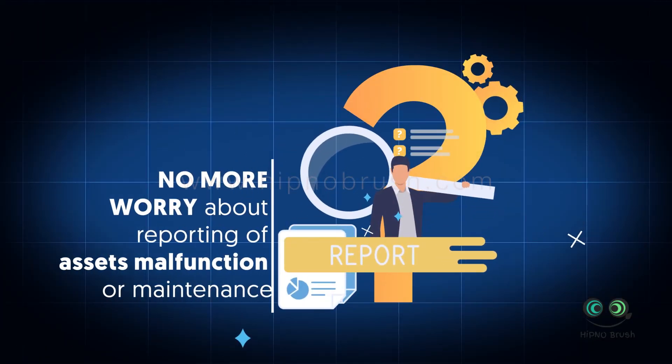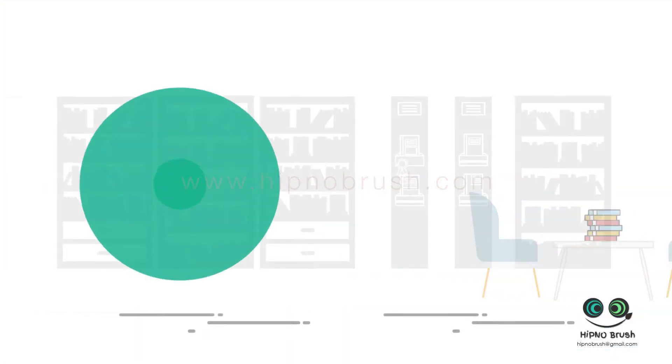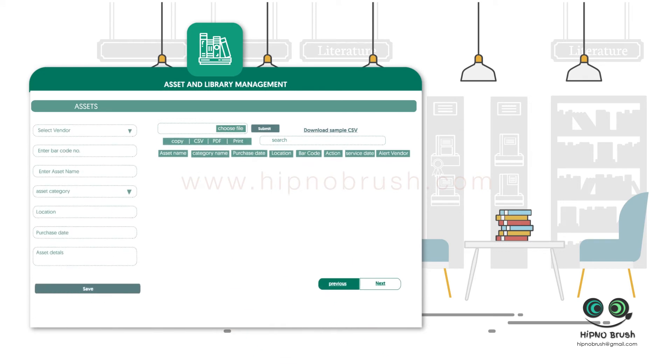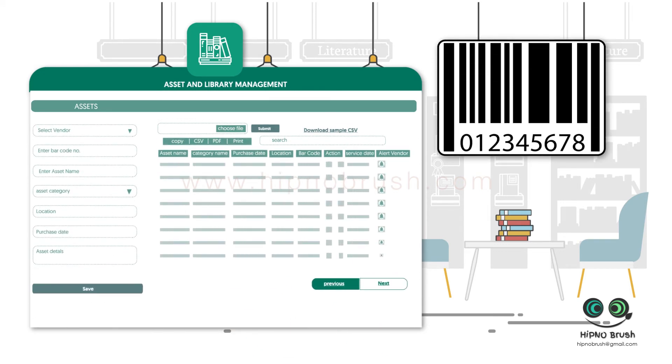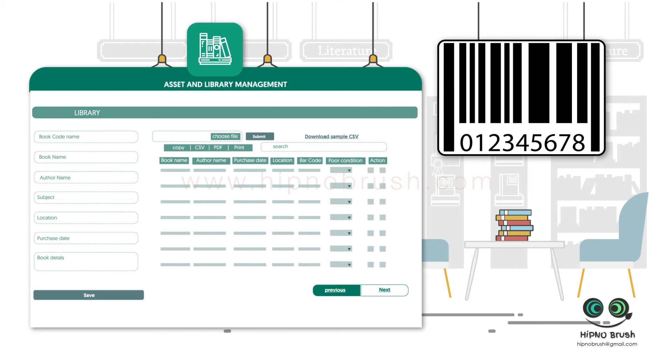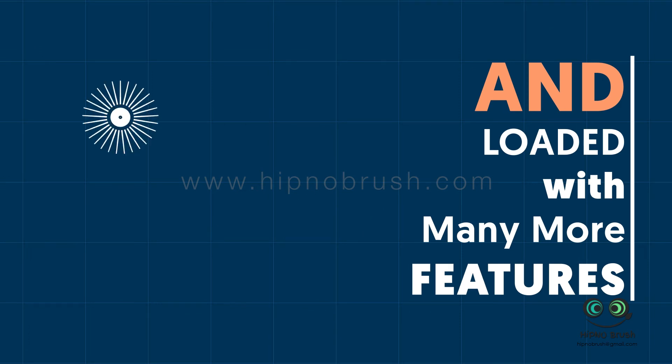No more worry about reporting asset malfunction or maintenance. With asset and library management, all assets and books are barcoded and IntelliSchools helps you keep a record of all their details, and easily alert the vendor for regular maintenance of the assets.